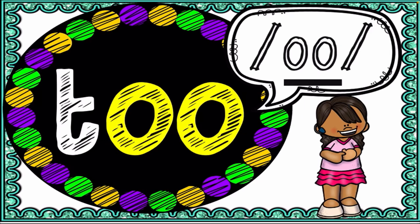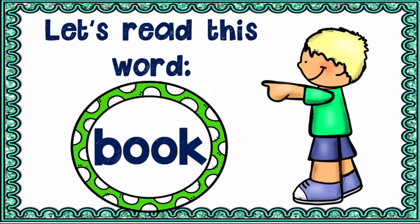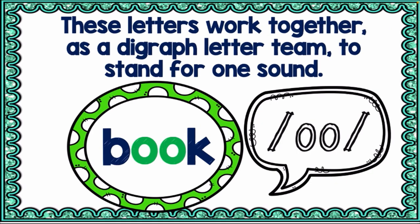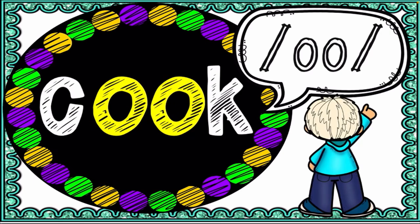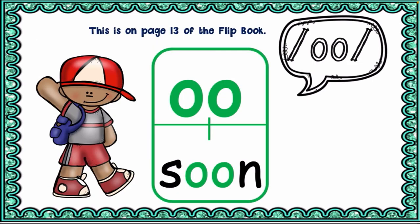There is a difference between the long and short 'oo' sounds — the short 'oo' has a different symbol. The short 'oo' sound is as in 'look.' Let's read some words with the short 'oo' sound: book, cook, look, hook, took. And 'food' has the long 'oo' sound.